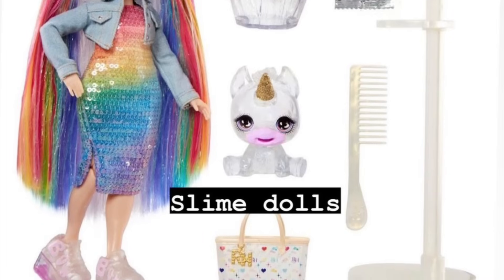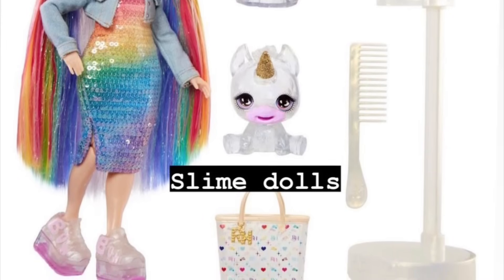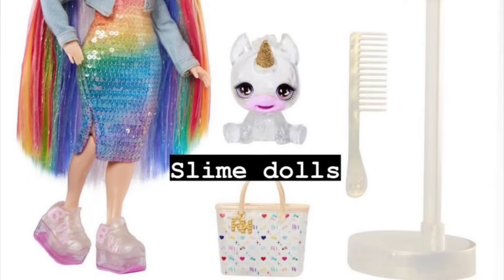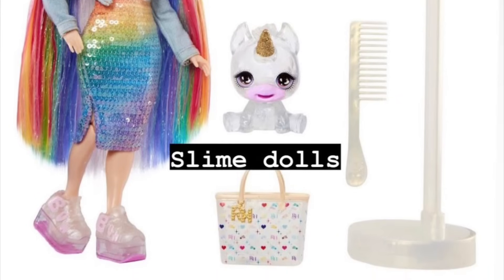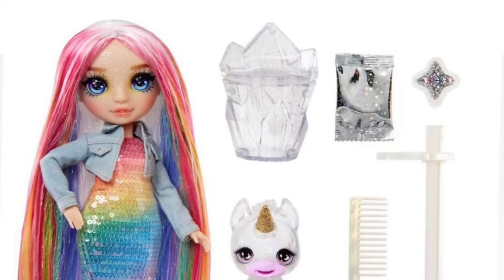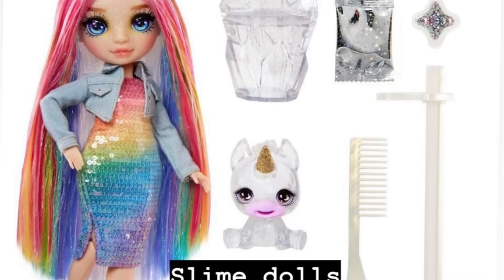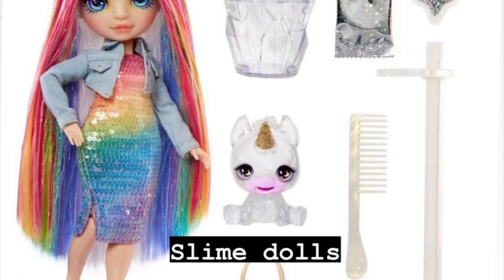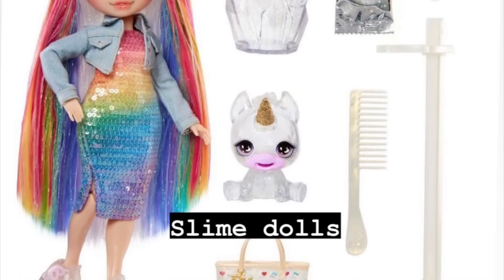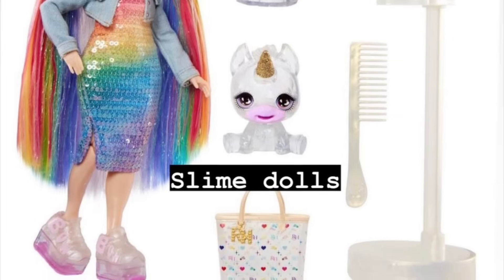Thankfully we're still getting stands. But as we can see here, we are no longer getting wrist articulation for the standard Rainbow High doll. Maybe for collector edition dolls we will still get wrist articulation and upper torso/chest articulation, but as of right now it seems that the wrist articulation has been cut for good.